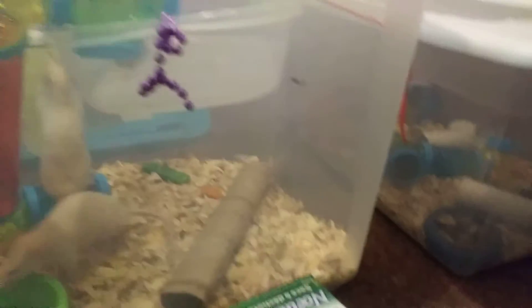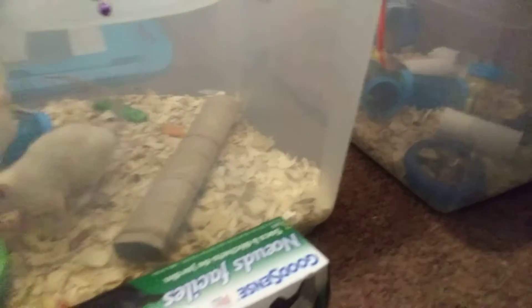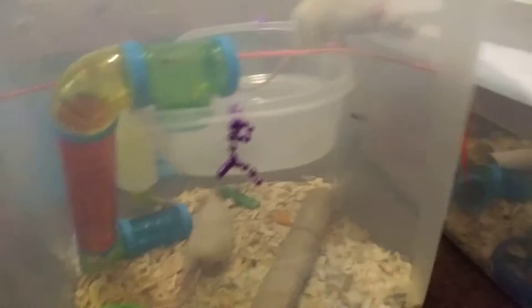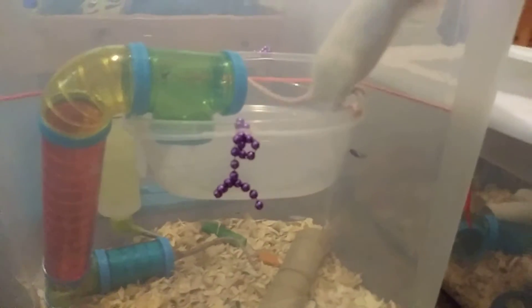Good girl. So that's my rats, guys. Next I'm going to make a video about my new snake that I got, and I'm so excited.